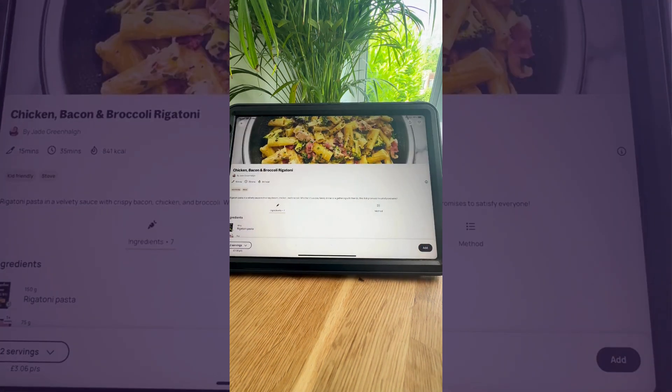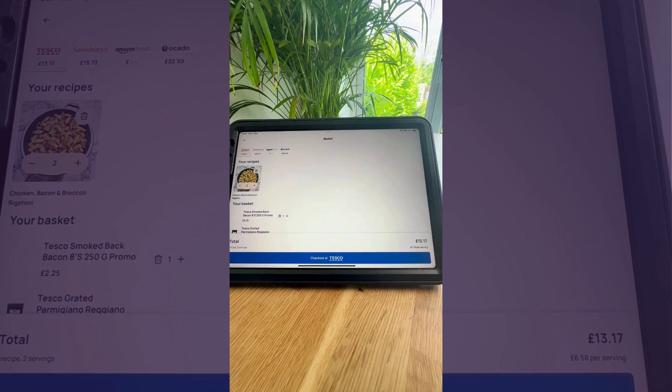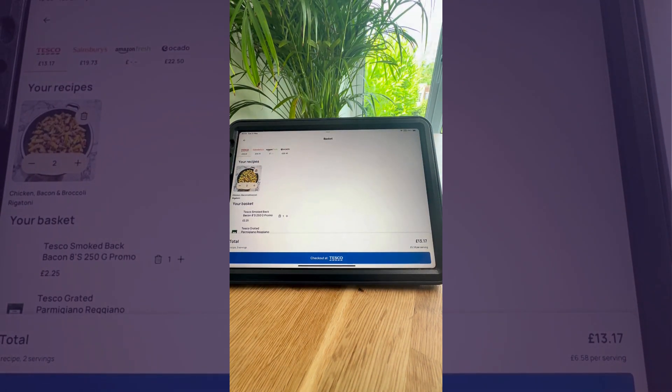Once you find a recipe that you like, all you need to do is click add. Once you've chosen the meals that you want to cook for your next shop, you just go to your shopping basket and it will have your recipe that you've chosen. You can change the serving suggestion and it will automatically change the volume of ingredients that you need.